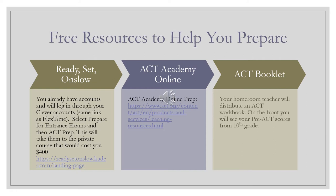You have a ton of new resources to help you prepare for the ACT next year. You already have accounts through Ready, Set, Onslow, which you access through your Clever account — the same link you use for FlexTime to sign up for refresh classes. You'll select 'Prepare for Entrance Exams' and then 'ACT Prep.' If you had to pay for this, it would cost around four hundred dollars, but it's something that Swansboro High School provides for you for free.